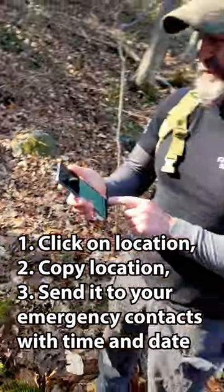Then I'm going to go into my text messages and send that out as a help message to my emergency contacts, saying I'm lost, along with the date and the time.